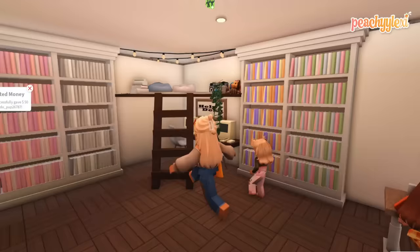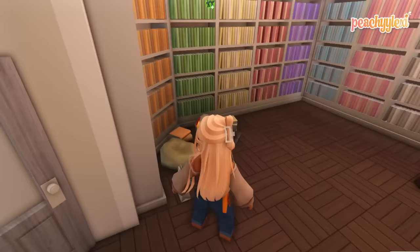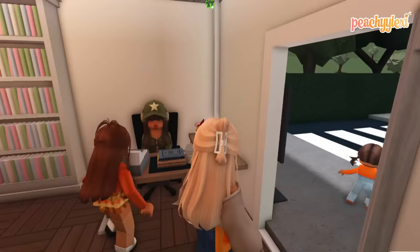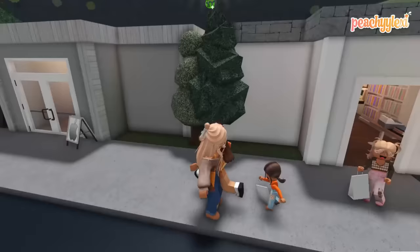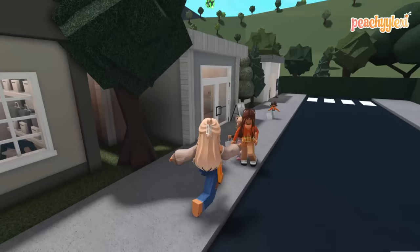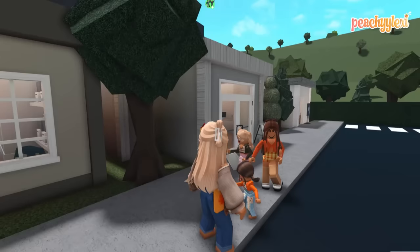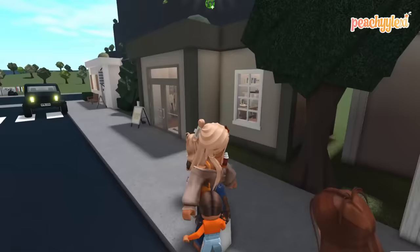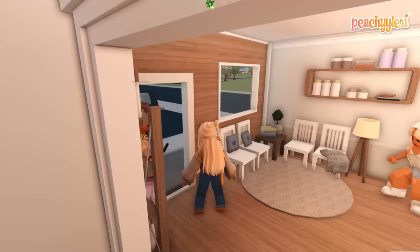Elena suddenly spots what she thinks is an octopus and panics. I reassure her and we get moving — Elena grabs her bag. With all our books collected and paid for, we say thank you and leave. I tell the girls there's one more exciting appointment I've booked for them today. They guess dentist and eye test, but give up. I reveal it's a hairdressing appointment so they can have a fresh new look for back to school.